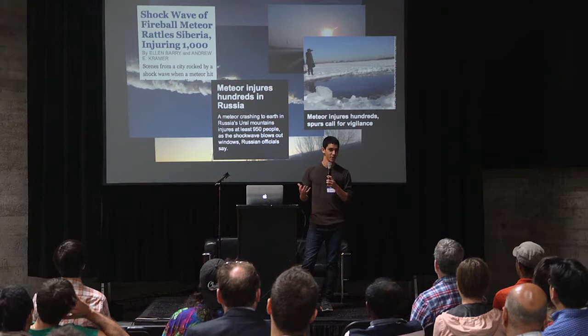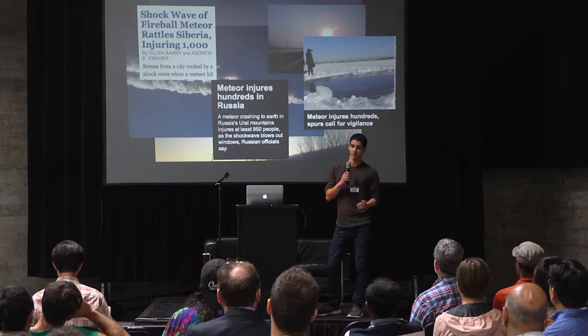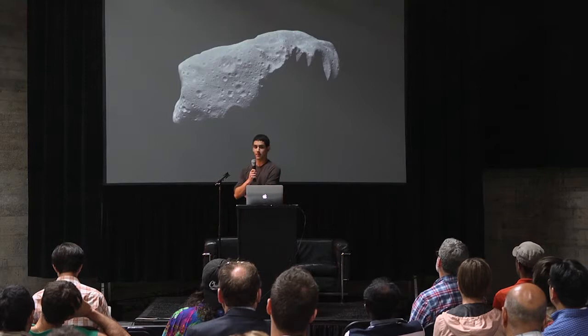For a lot of people, when they woke up that morning and read the news and watched those Russian dash cam videos, it was the first time in really a while that public discourse focused on what was in space, what's beyond the Earth's atmosphere, and so on.